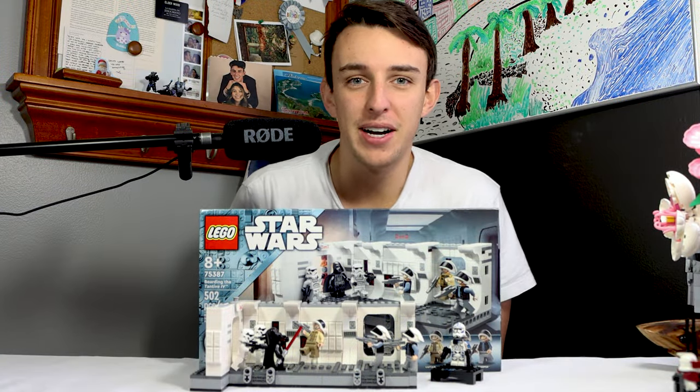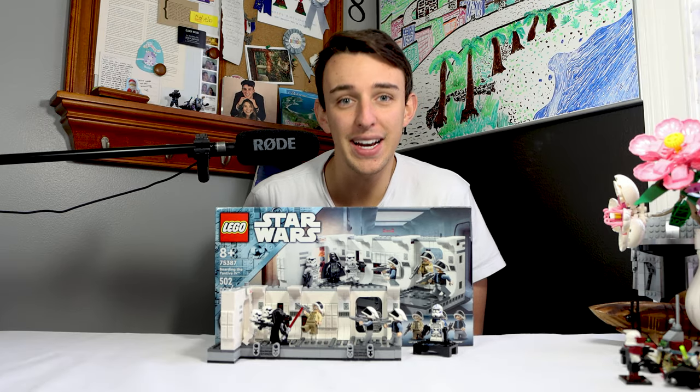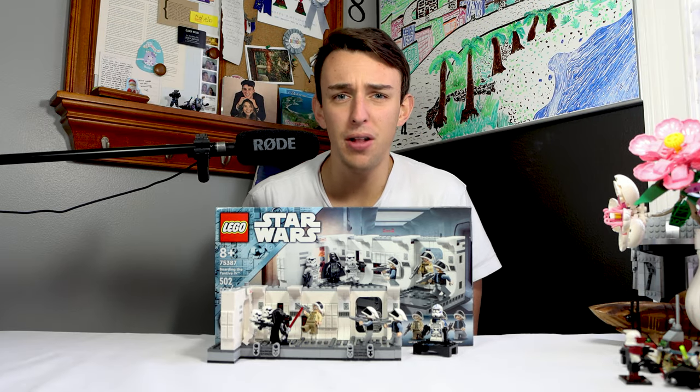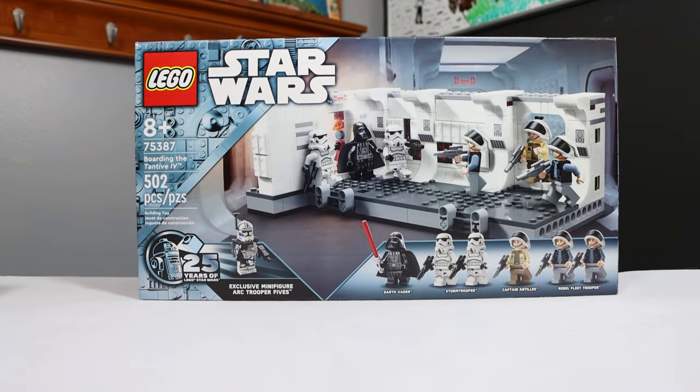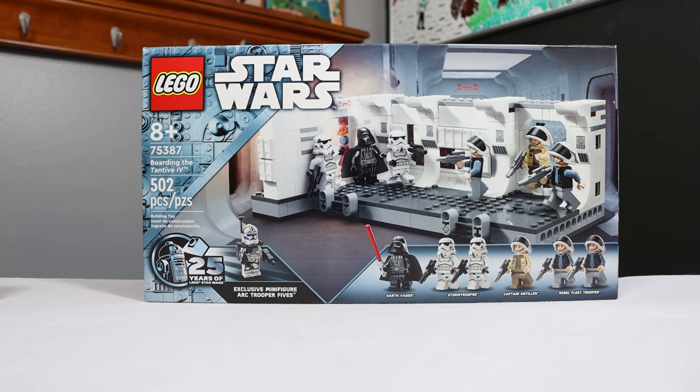That's pretty bad. When this set leaked a while ago, I was super excited to finally get an ARC Trooper Fives figure and have the Tantive IV hallway. But at $50, there's no way this can be worth it, right? So let's find out with the 25th Anniversary Boarding the Tantive IV LEGO Star Wars set.